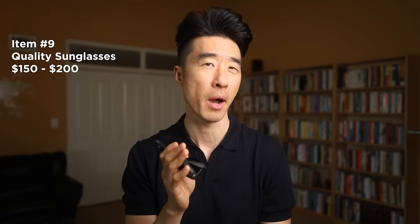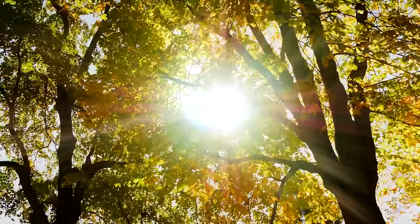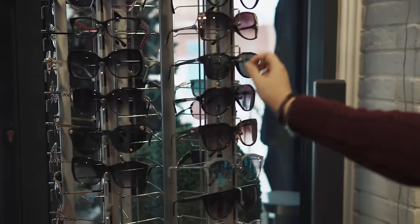My number nine expensive purchase worth every penny: quality sunglasses. Mine are from Ray-Ban and cost me about $180 when I bought them many years back. This classic Ray-Ban style runs anywhere between $150 to $200 depending on where you buy it. High-quality sunglasses aren't just about fashion — they play a crucial role in eye protection. In California, where I live, the sun is especially strong, so a good pair of sunglasses has been helpful in shielding my eyes from UV rays. Additionally, because of their high quality, they last many years as long as you take care of them. I've tried many cheap sunglasses in the past and let me tell you, they don't last.